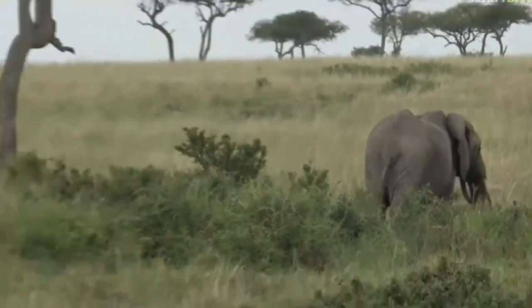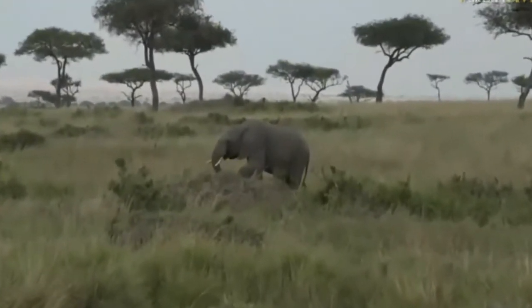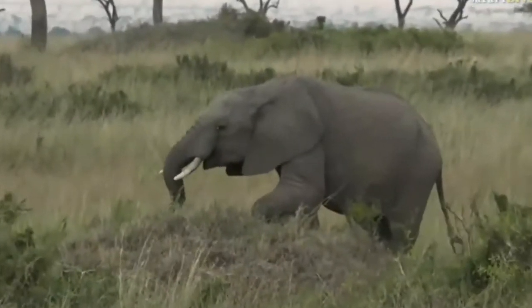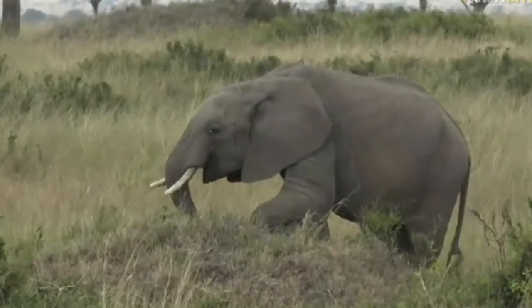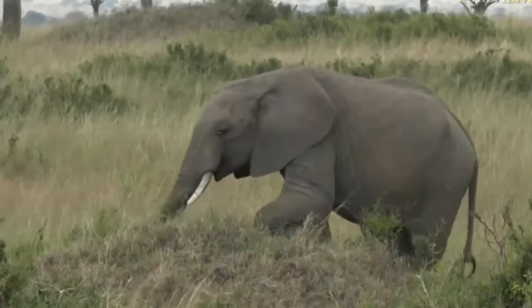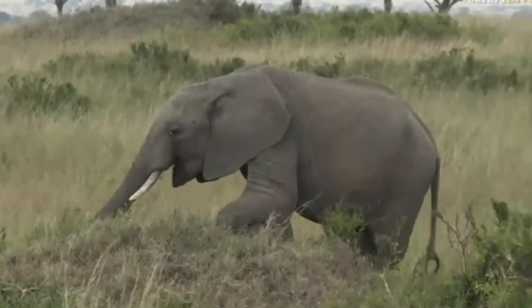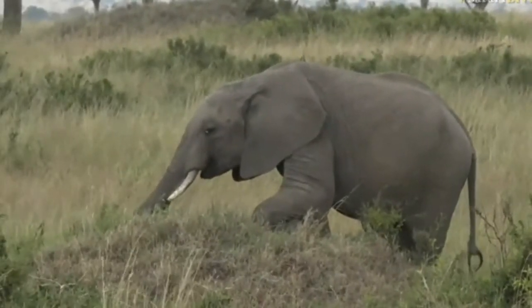Senzo is back to the termite mound - floppy ear! Every time I try to show you to the world, you turn your head. Perhaps he's a little bit shy about his floppy ear. Don't worry - it makes you special. Completely unique.